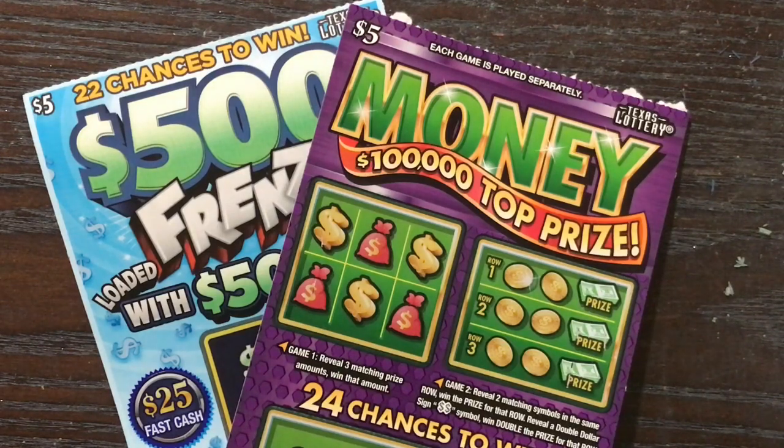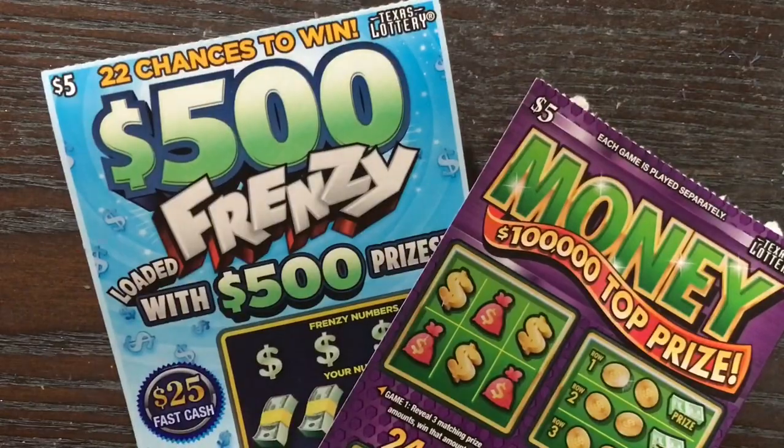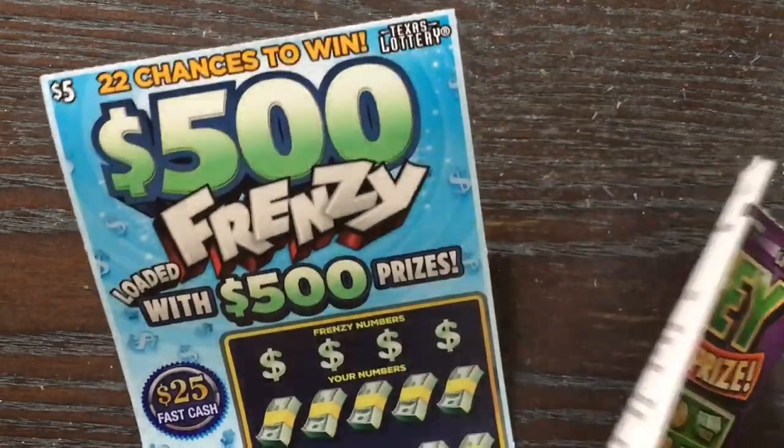Howdy Lone Stars, I'm back and today I picked up one of each of these bad boys — the $5 Money with a $100,000 top prize, and a $5 500 Frenzy.